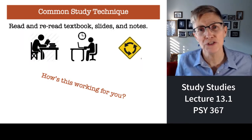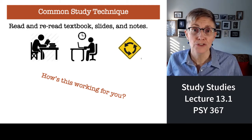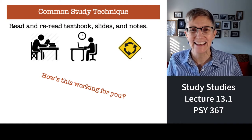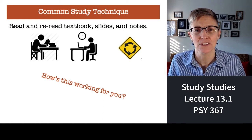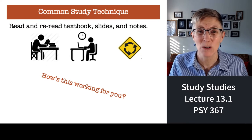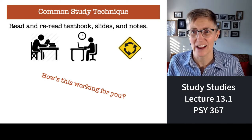Here's what most students do. They read and reread notes, watch and re-watch lectures, read and reread slides, textbooks. And let me ask you students: how's that working for you? It's not, is it? It doesn't work well at all. It's a really inefficient study strategy.